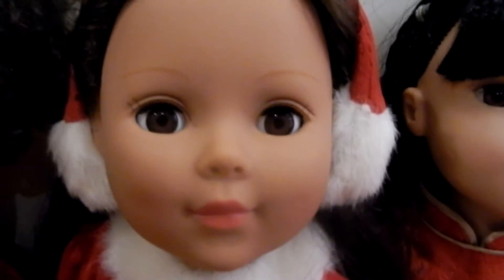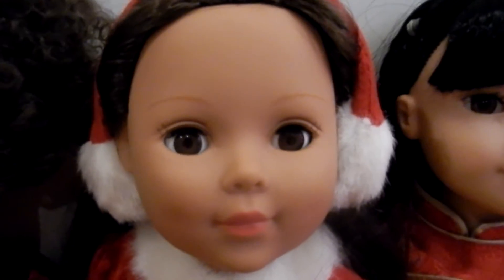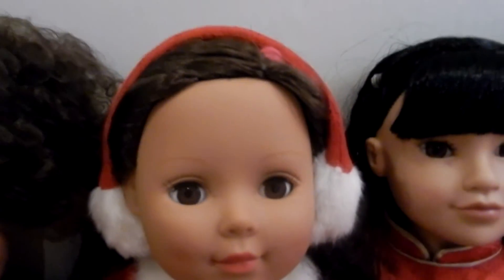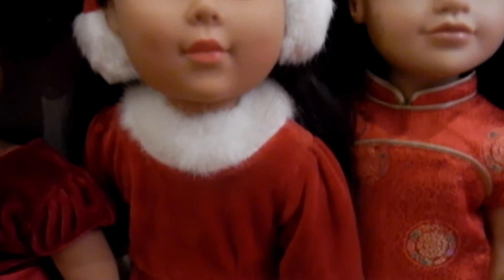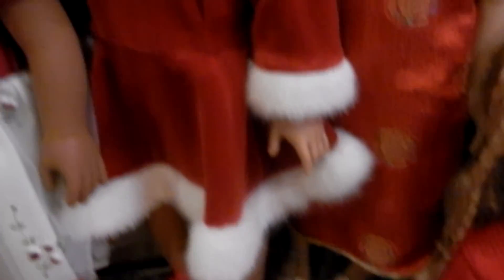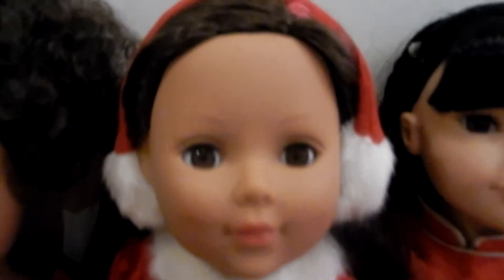Next we have another My Life doll — she's last year's version from Madame Alexander and her name is Catalina. We think she's just beautiful and she's wearing this adorable dress that can also double as an ice skating outfit. It's very Christmassy — it looks like a Santa outfit and she's got matching earmuffs. We got that from eBay.